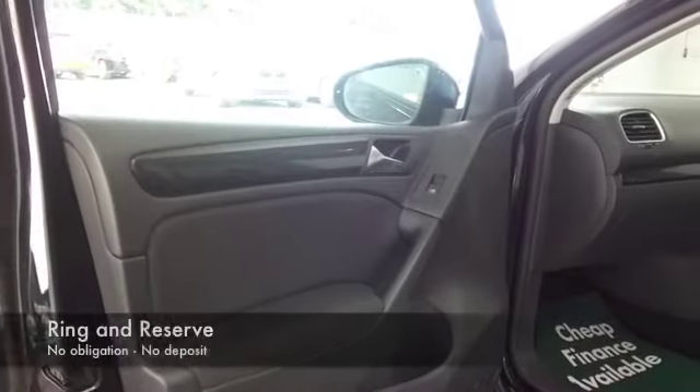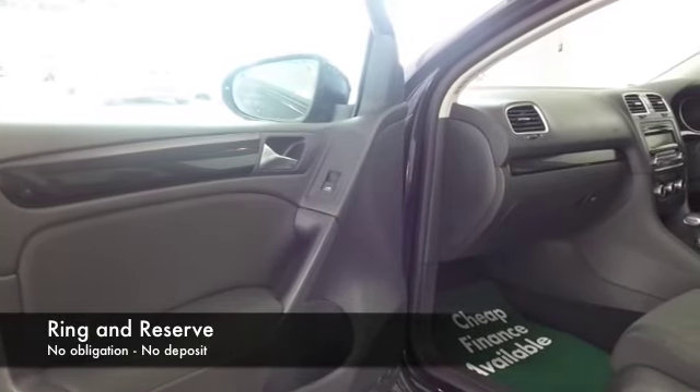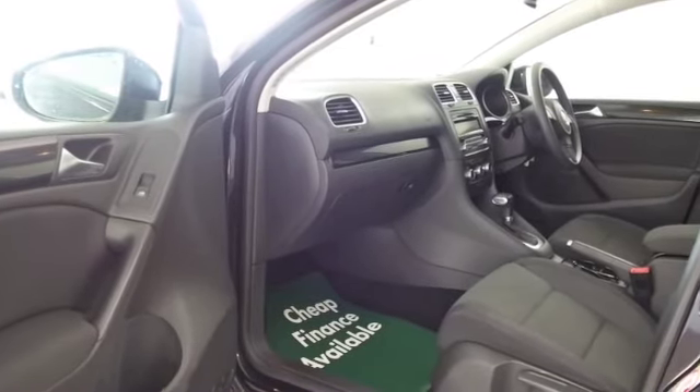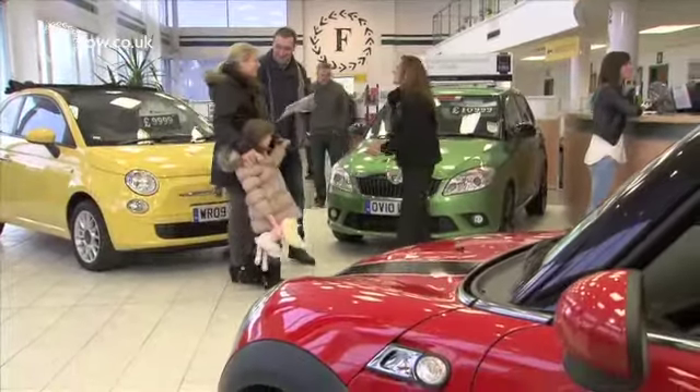Get inside and you'll find a very smart cabin with hard-wearing materials, but really comfortable and roomy. You'll very much enjoy getting behind the wheel.